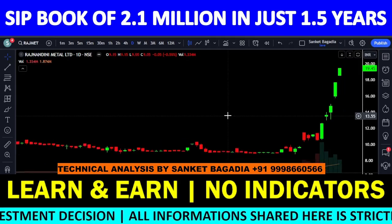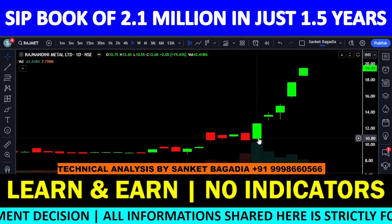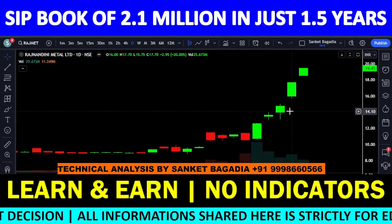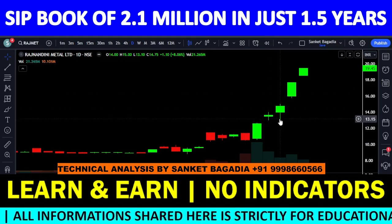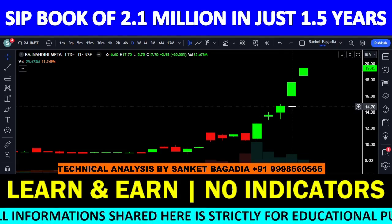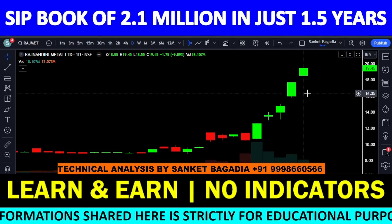Rajmet Holding का चार्ट का structure देखोगे तो डेली इस stock के अंदर क्या हो रहा है — upper to upper circuit यहाँ पर लग रहा है। 20% का circuit लगा, again 8% ऊपर, 8% ऊपर, again 20% का circuit, again 10% का circuit.